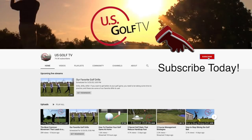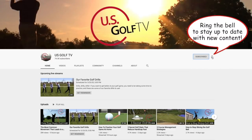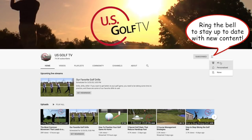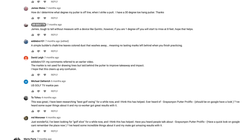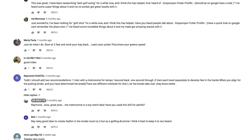Now if you haven't already, be sure to subscribe to the channel. Be sure to leave a comment — if there's a specific shot on the golf course that's really derailing your rounds, let me know and we'll do some content on it and help you figure that out. So be sure to subscribe and be sure to comment.